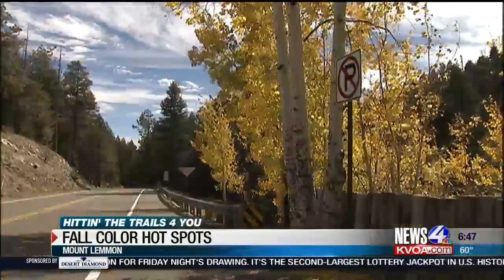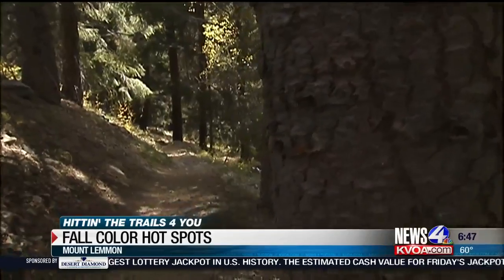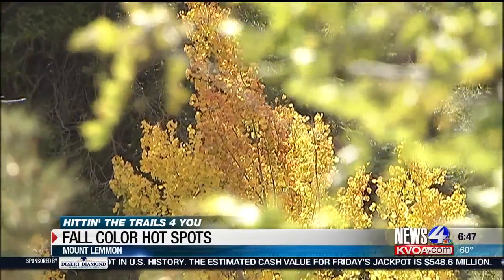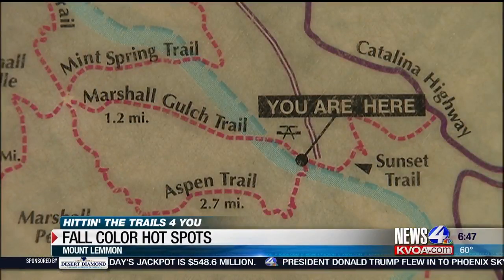Further up the mountain, foliage at Ski Valley is close to max colors. The Aspen Draw Trail descends down into a sea of gold and red — a great family hike, two miles round trip near the ski slopes.